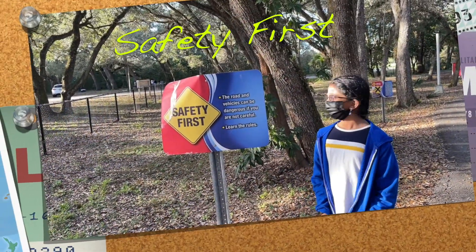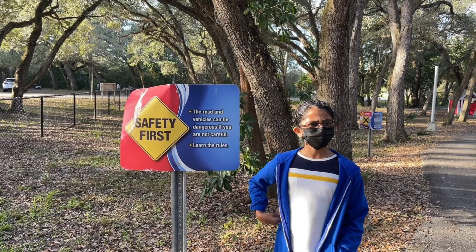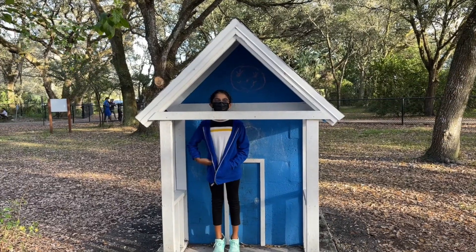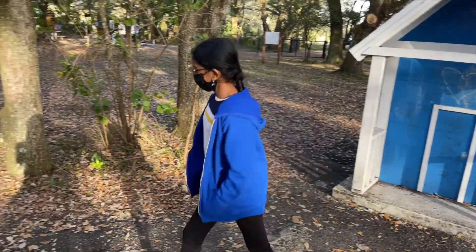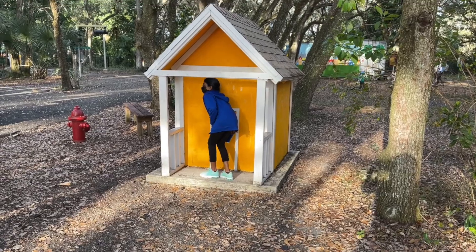It's important to learn the rules. Safety first, or an accident may happen. Look at that — it's the blue house. The doorknobs are just drawn on, so you can't enter inside. There's also a yellow house and a green house.